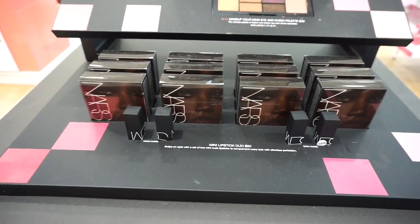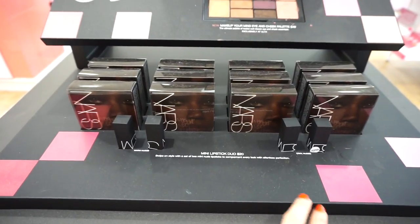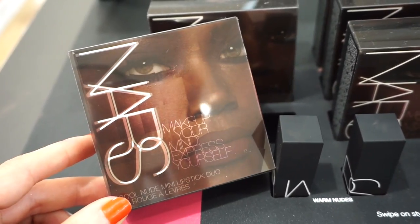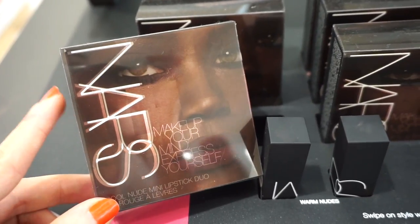Then we have these NARS lipstick duos — the Warm Duo and the Cool Duo. These duos are retailing for $20 each, so two lipsticks in deluxe sizes for $20. Here's what the packaging of the lipsticks looks like — really cool. Just slides out of the sleeve here, then you have the lip products inside.